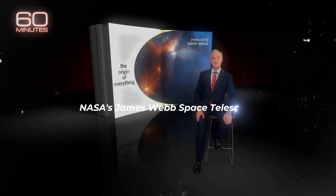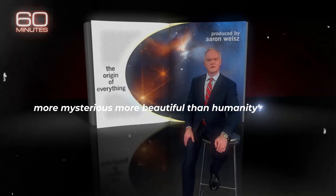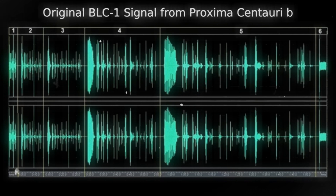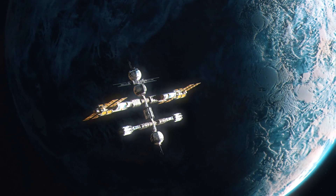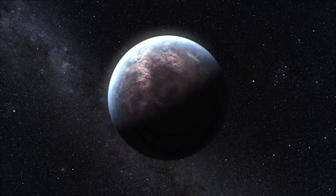NASA's James Webb Space Telescope has hardly opened its eyes, and the universe is new — more mysterious, more beautiful than humanity's dreams. It has been two years since NASA's James Webb Telescope gave us a stunning first look at the depths of our universe. The new James Webb Telescope is kind of like a time machine, because it can look back to the early formation of the universe.